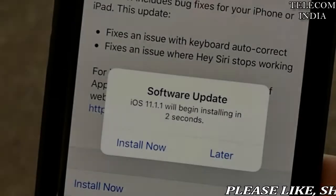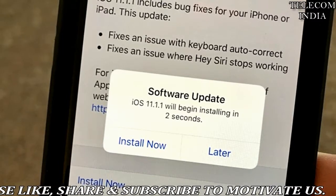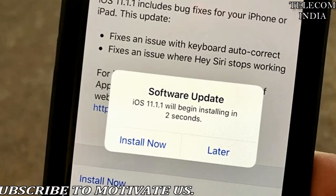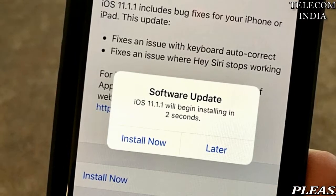Apple iPhone 5s and higher are all eligible to get the iOS 11.1.1 update. Apple iPad Air and later will get the update as well, and the iPod Touch 6th generation is also eligible for the latest software version.